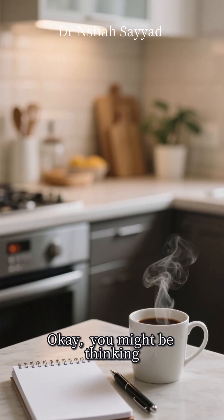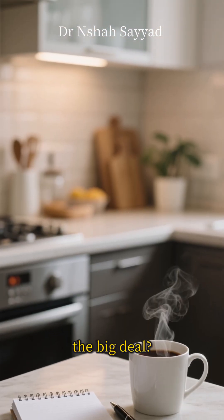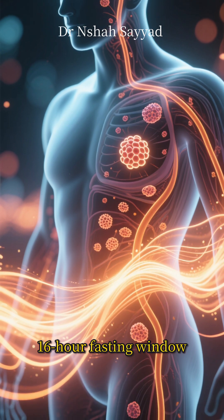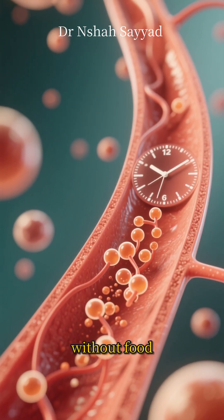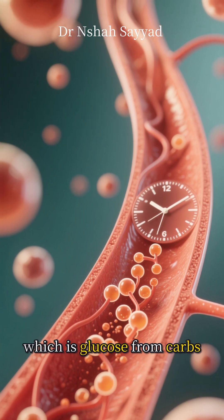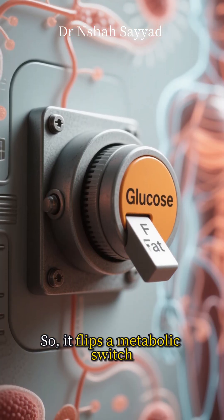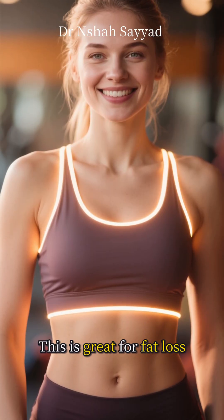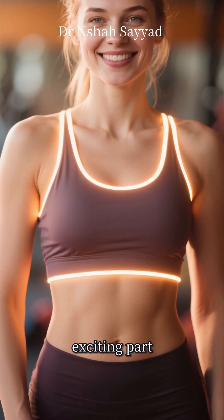You might be thinking, skipping breakfast — what's the big deal? Well, the magic happens during that 16-hour fasting window. After about 12 to 14 hours without food, your body starts to run low on its primary fuel source, which is glucose from carbs. So it flips a metabolic switch. It starts burning stored fat for energy instead. This is great for fat loss, but that's not even the most exciting part.